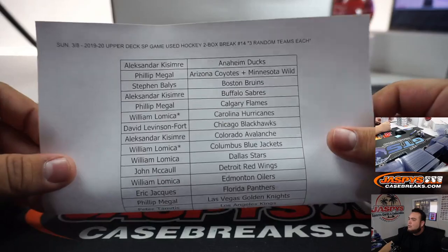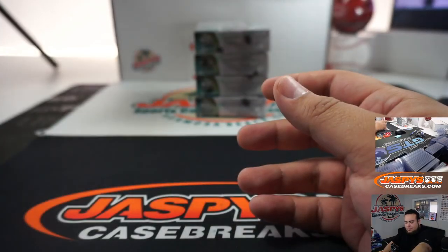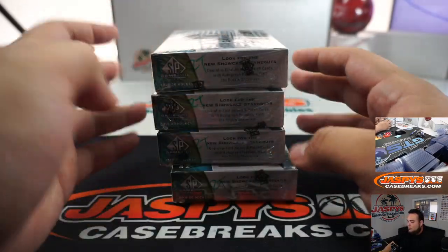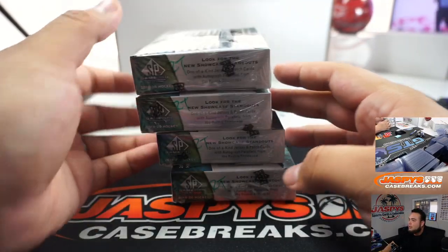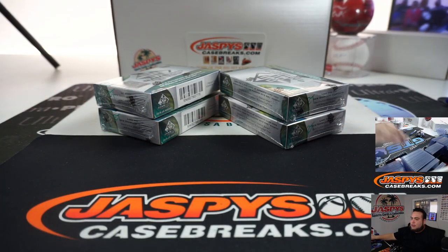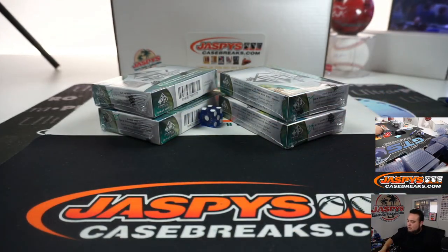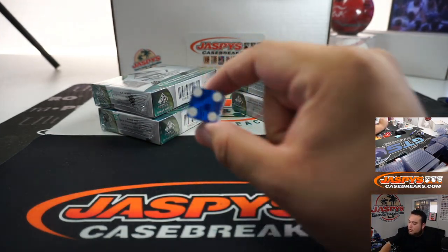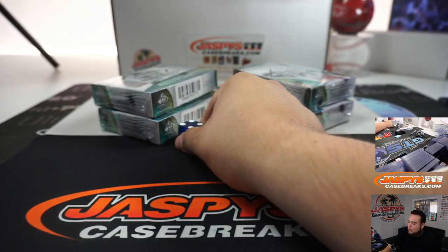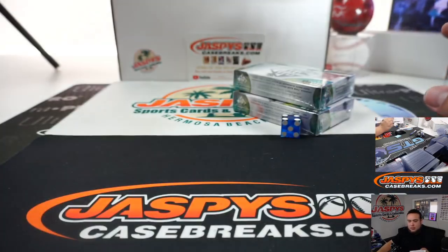Alright, so here you go guys, here was that list. Joe named two random teams each one, so we'll just do left or right for this break. The two-box break: 1, 2, 3 for the left side, 4, 5, 6 for the right. We got a 4 — so 1, 2, 3, 4, 5, 6 — we'll do these two. These will be for break number 15.